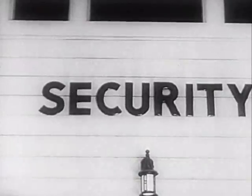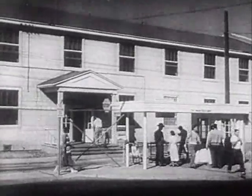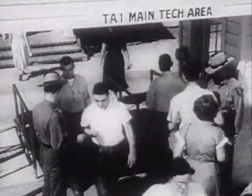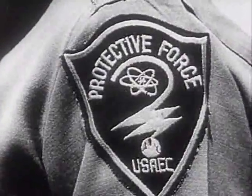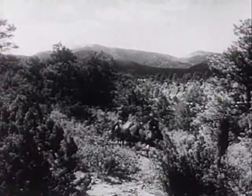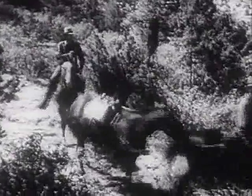Strictest security safeguards America's atomic secrets. Every person working on a nuclear research project is intensively screened by the Atomic Energy Commission's protective force. And in the rugged areas where even the versatile jeep cannot travel, mounted patrols ring atomic energy sites.